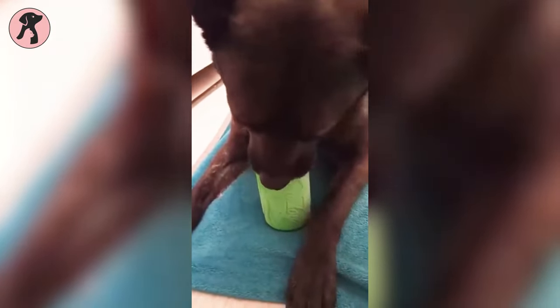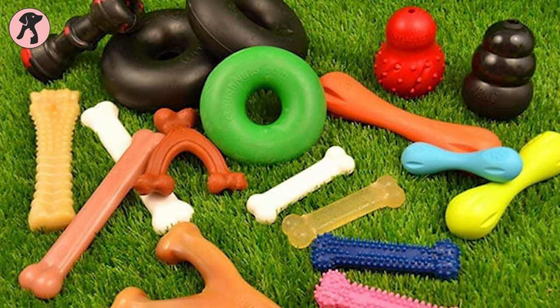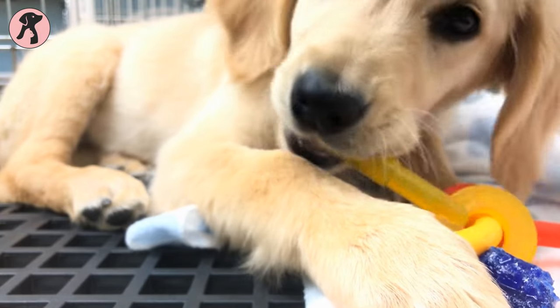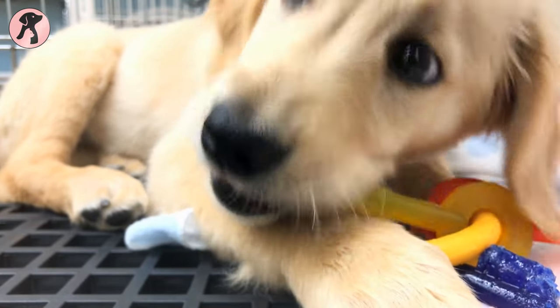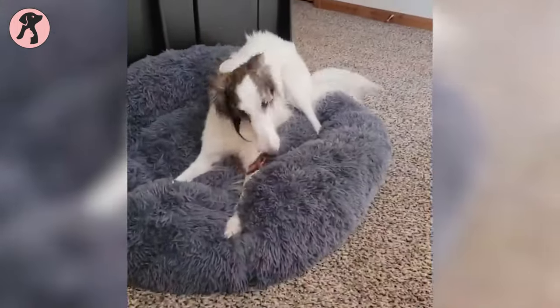Therefore, we have rounded up some of the best safe dog toys for aggressive chewers. Each and every toy we chose in this list is made of dog-safe materials and is going to be tough enough for your dogs. So without any further ado, let's jump into the chew toy list.